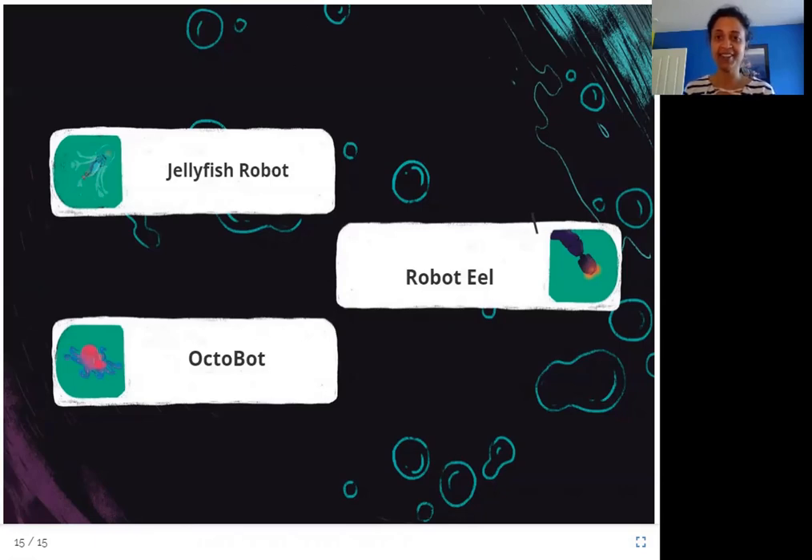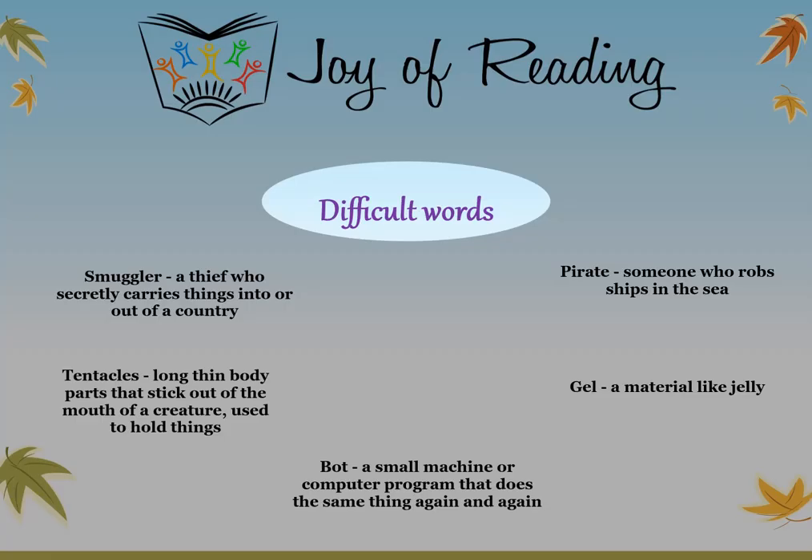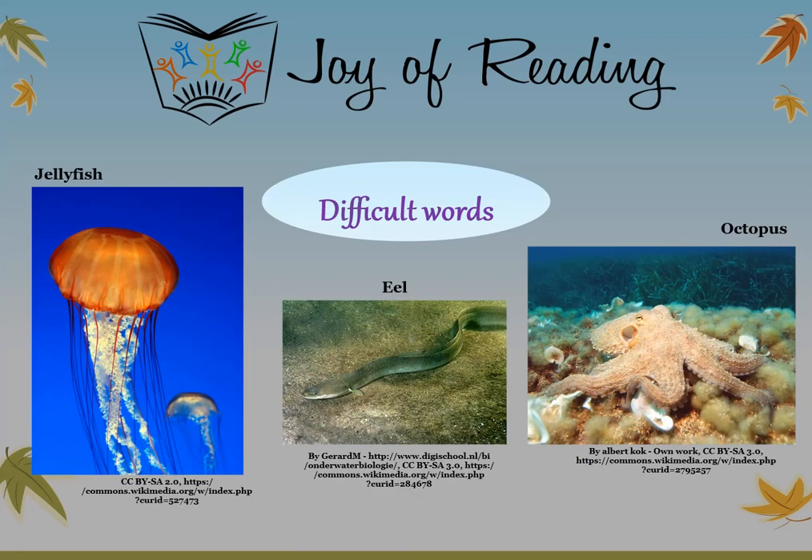I hope you enjoyed this story. Thank you. The difficult words in this story are: Smuggler — a thief who secretly carries things into or out of a country. Pirate — someone who robs ships in the sea. Tentacles — long thin body parts that stick out of the mouth of a creature, used to hold things. Gel — a material like jelly. Bot — a small machine or computer program that does the same thing again and again. Jellyfish — a type of sea animal with umbrella-shaped bodies and tentacles. Eel — a type of fish that is long and thin like a snake.